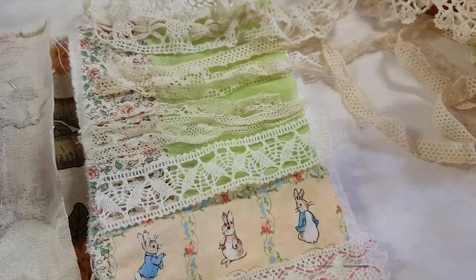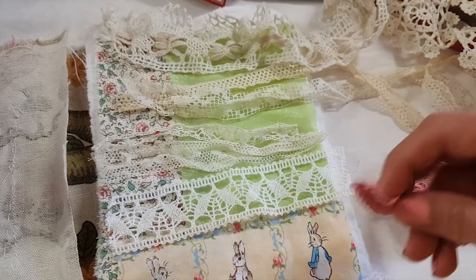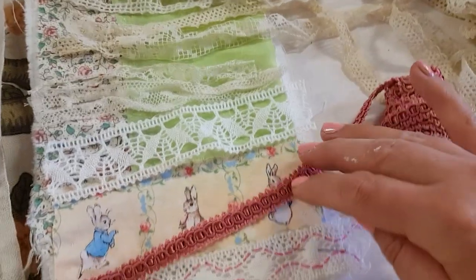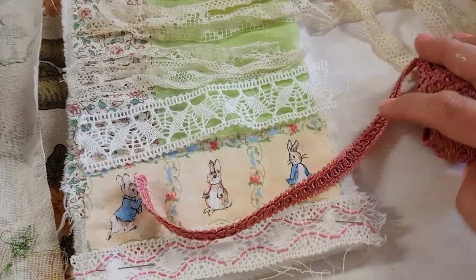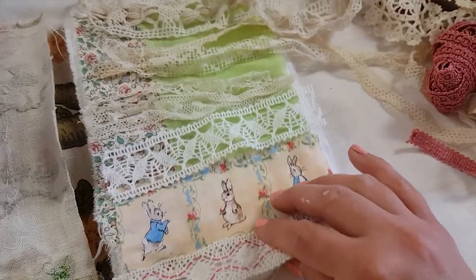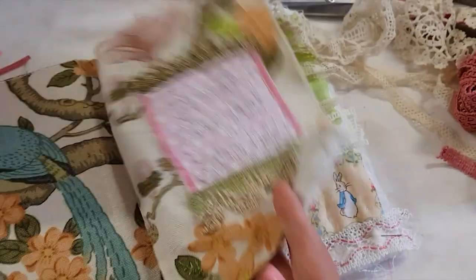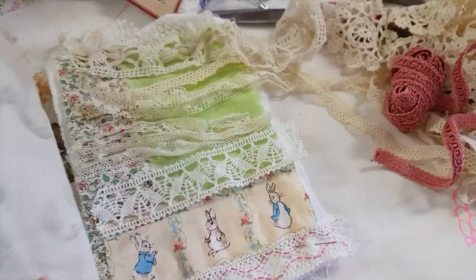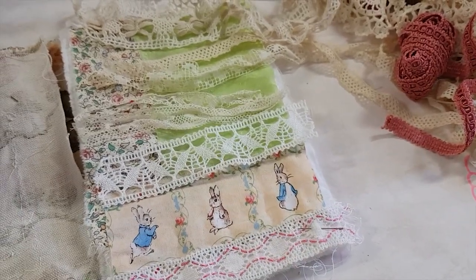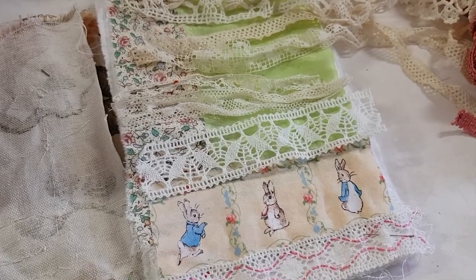Should I add more color? No, I don't think so. I kind of like that it's a very pale page — not my usual style, but it goes with this pink and green. So it's the style of the two first pages at least. We'll see what the next page is.